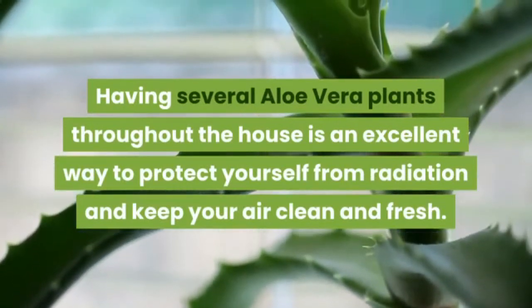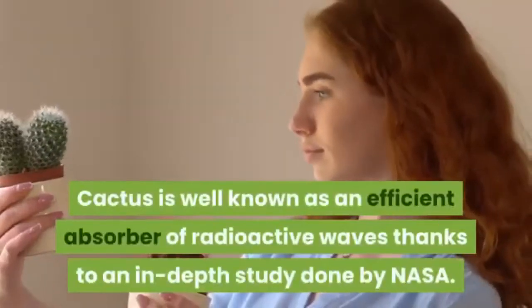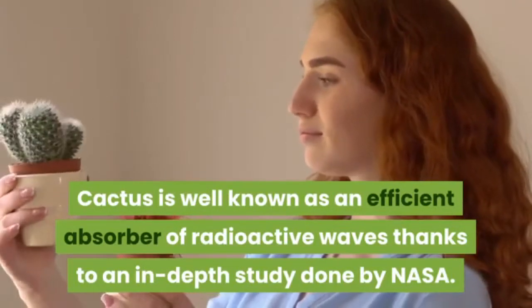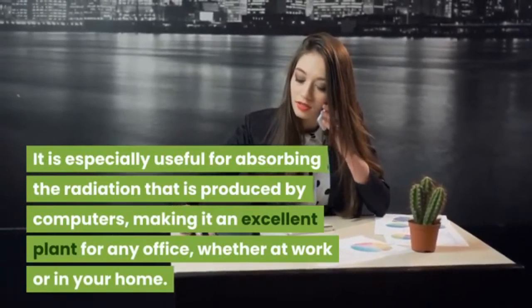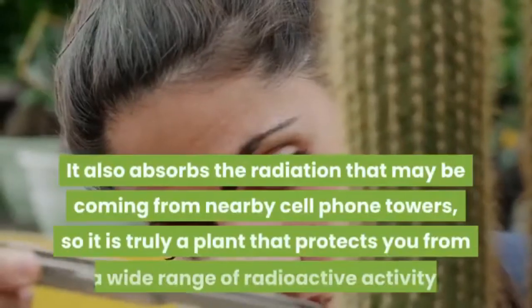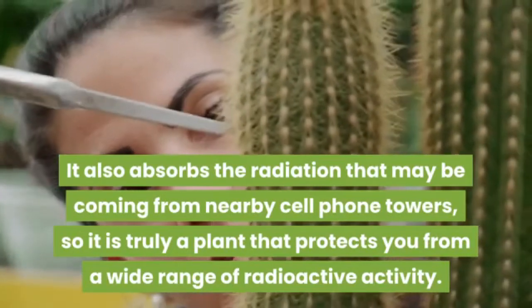Having several aloe vera plants throughout the house is an excellent way to protect yourself from radiation and keep your air clean and fresh. Cactus is well known as an efficient absorber of radioactive waves. Thanks to an in-depth study done by NASA, it is especially useful for absorbing the radiation produced by computers, making it an excellent plant for any office, whether at work or in your home.